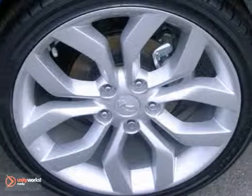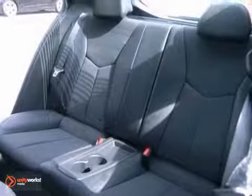It also has a rear spoiler and alloy wheels. The sunroof only makes it more appealing.